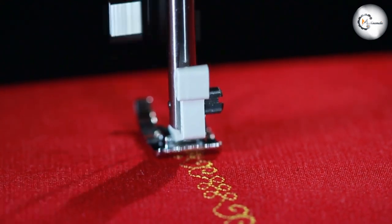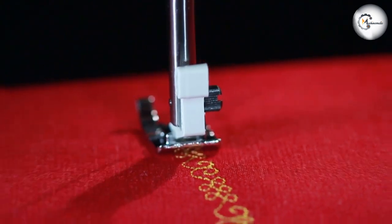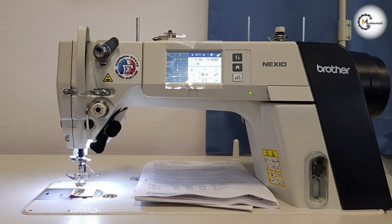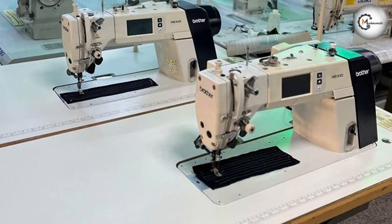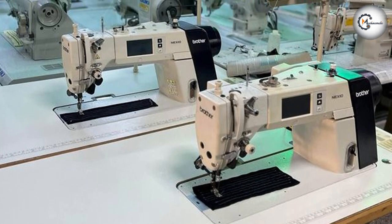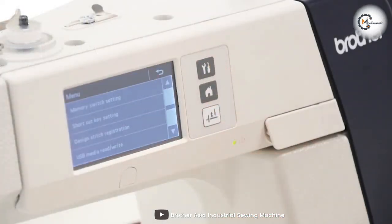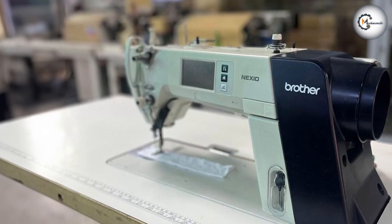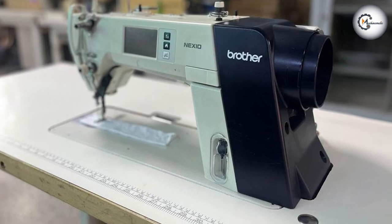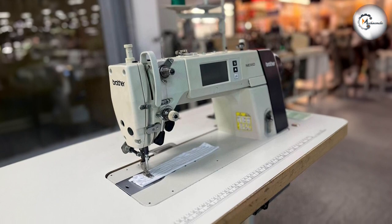The Brother S7300A-405 offers a large workspace and ample throat space, accommodating large projects and bulky fabrics with ease. This makes it ideal for professionals in the garment and textile industries who handle sizeable pieces or require maneuverability for intricate stitching. Durability and reliability are key aspects of the Brother S7300A-405; constructed for industrial-grade performance, this machine can withstand demanding sewing environments and maintain consistent results. Its user-friendly control panel simplifies operation, allowing for efficient and seamless production.